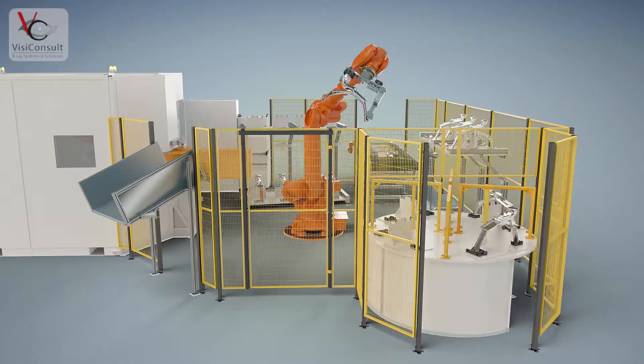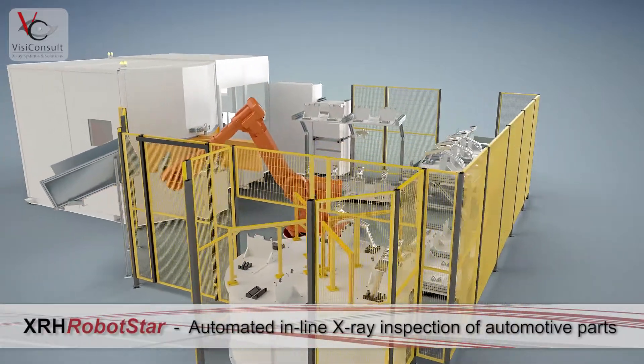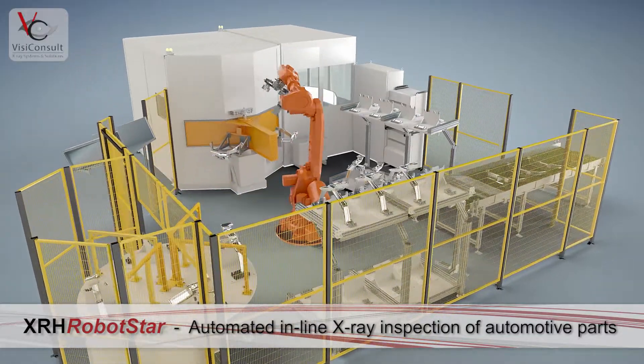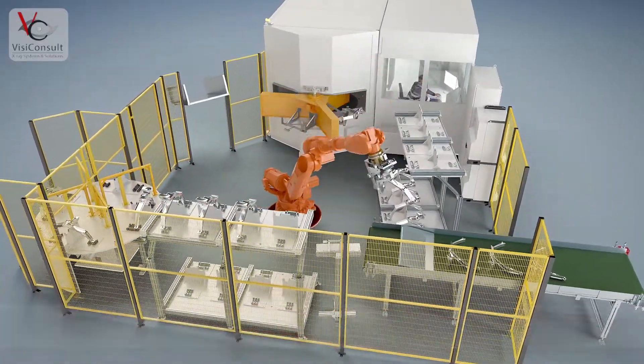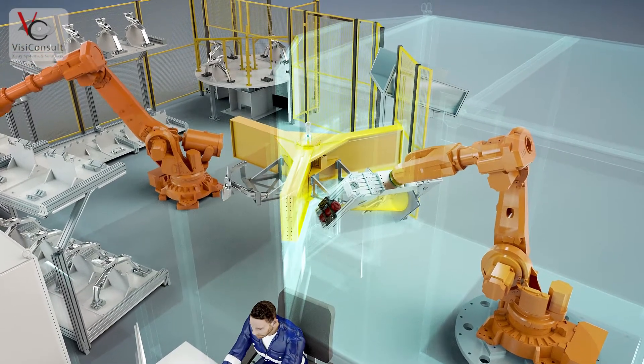The XRH RobotStar is a highly automated x-ray inspection system, which can be fully integrated into production lines. Part manipulation and defect classification are completely automated and lead to short cycle times with a high safety process.